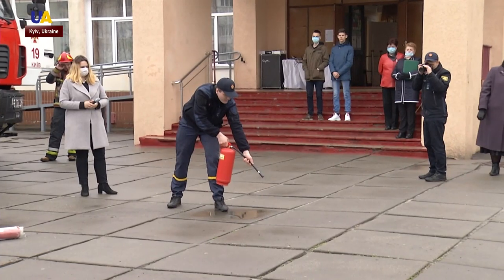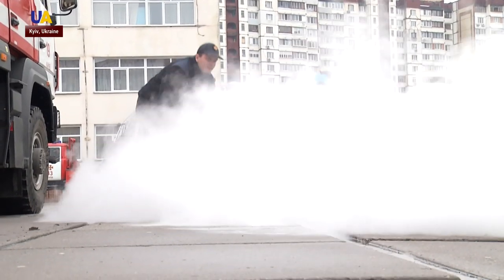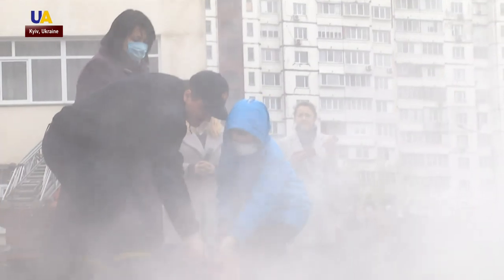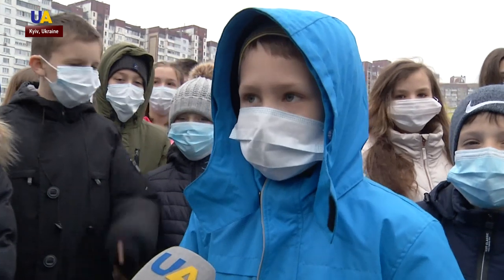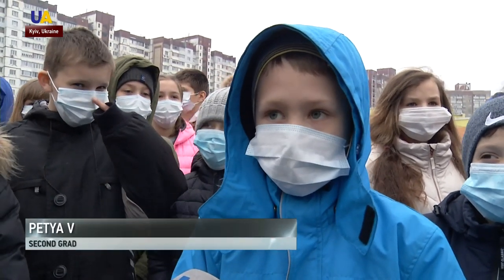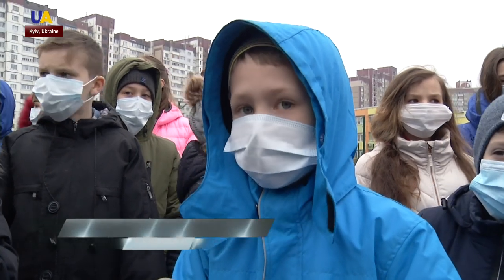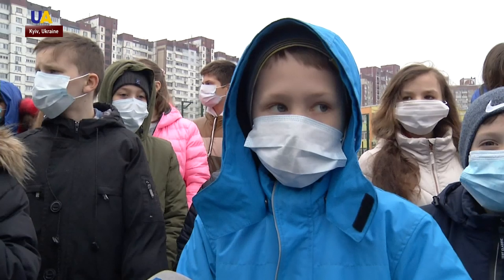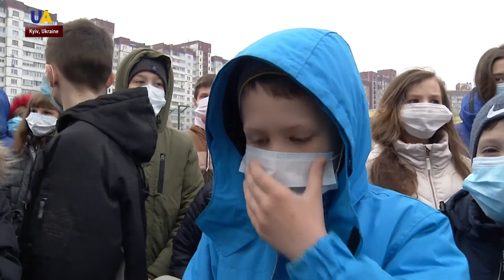Firefighters also taught children how to use fire extinguishers of different types. If you have a powder type extinguisher, you have to take the fire hose, turn the valve and push the lever so it would start releasing powder. If it is a carbon dioxide fire extinguisher, you have to pick it up and push the trigger. To do that, you have to unlock it.